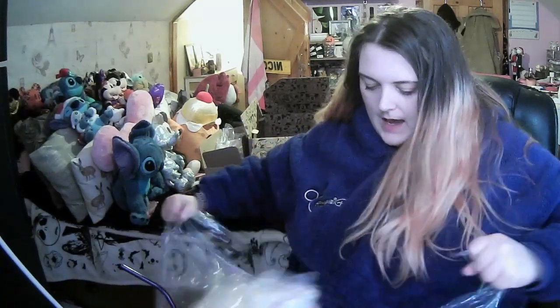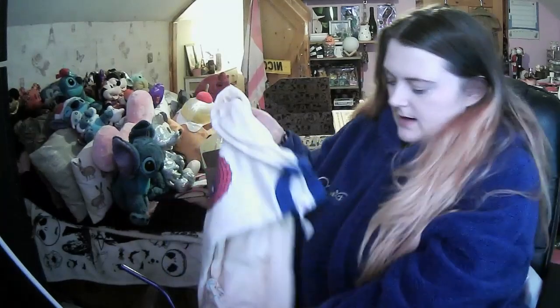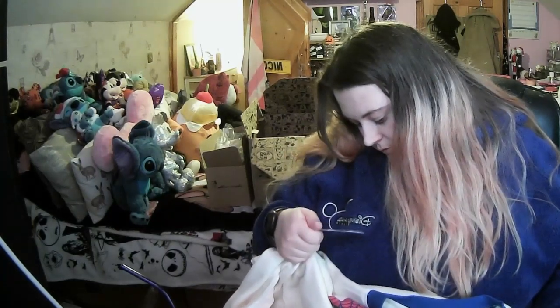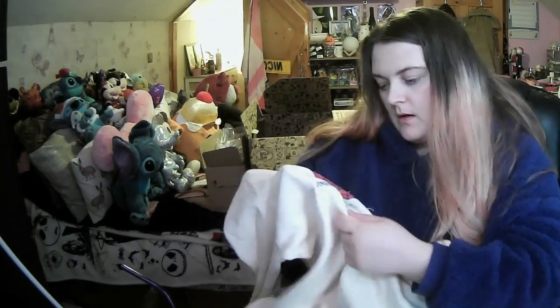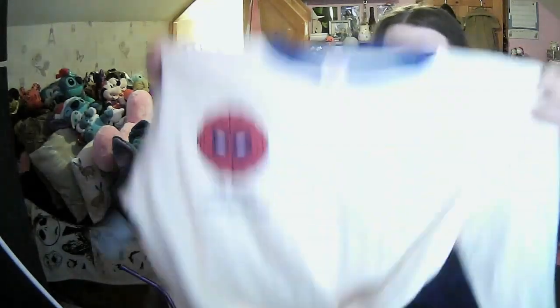I got the Spider-Man pajamas! These were £20.99. This is the top - love it, it's got nothing on the back but it feels so nice. I got these in an extra large - look how big it is, that's what I'm talking about! I'm going to be so comfortable in this. It feels like it's sewn on, not printed, and it says 'Spider-Man, with great powers...' - it feels so good.